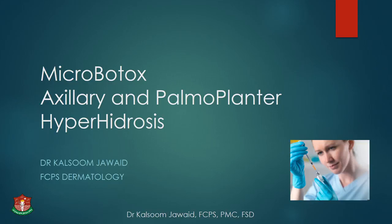As-salamu alaykum, I'm Dr. Khalsun Javed from the Department of Dermatology, DHQ Hospital in Faisalabad. As we are all well versed with the standard botox for facial expression lines, quite discussed in detail by my worthy colleagues, I'll now be moving towards some other useful aspects of botox which are different from that.